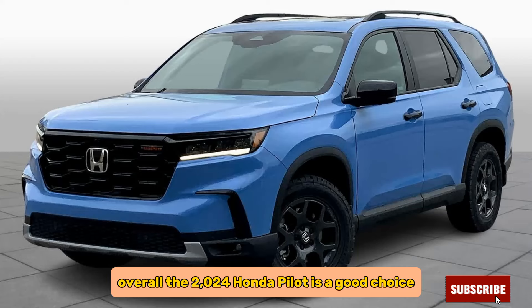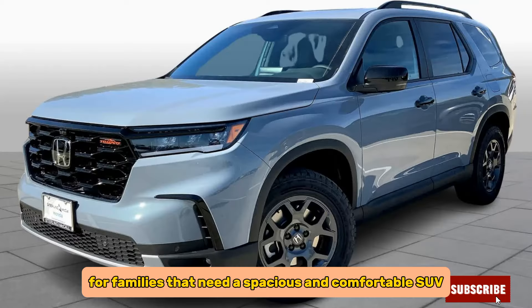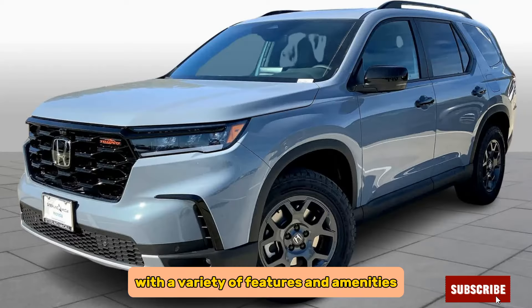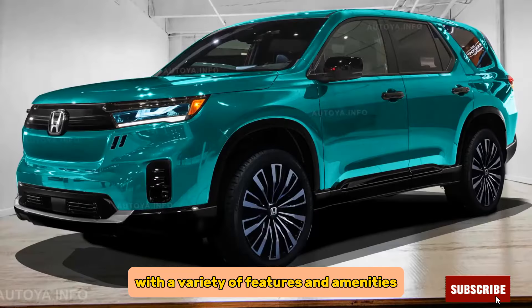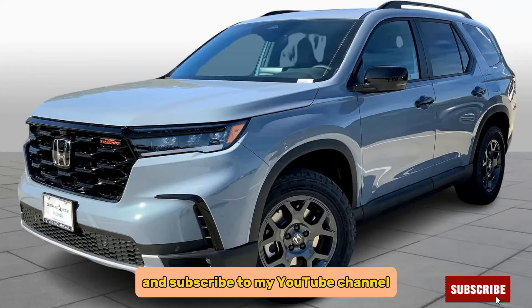Overall, the 2024 Honda Pilot is a good choice for families that need a spacious and comfortable SUV with a variety of features and amenities. Thanks for watching my video — subscribe to my YouTube channel.